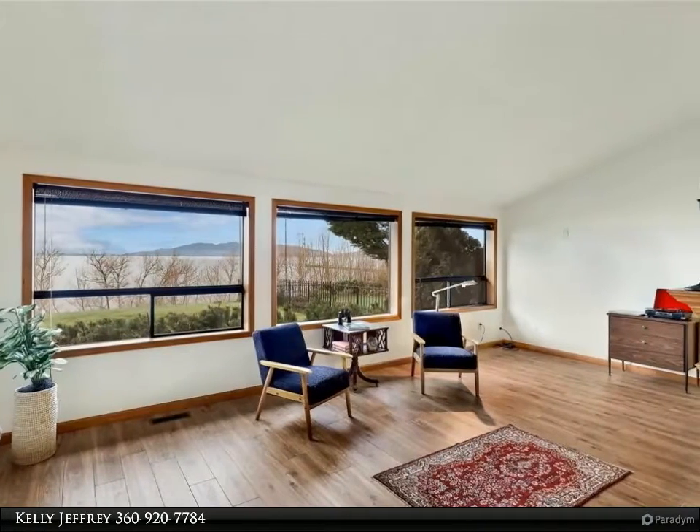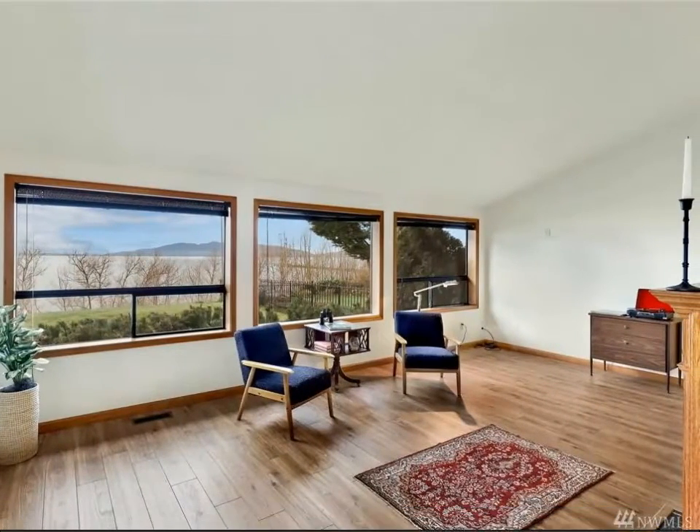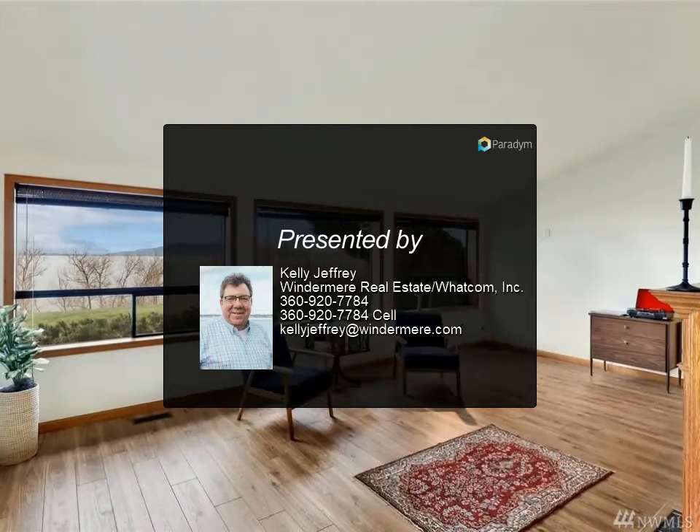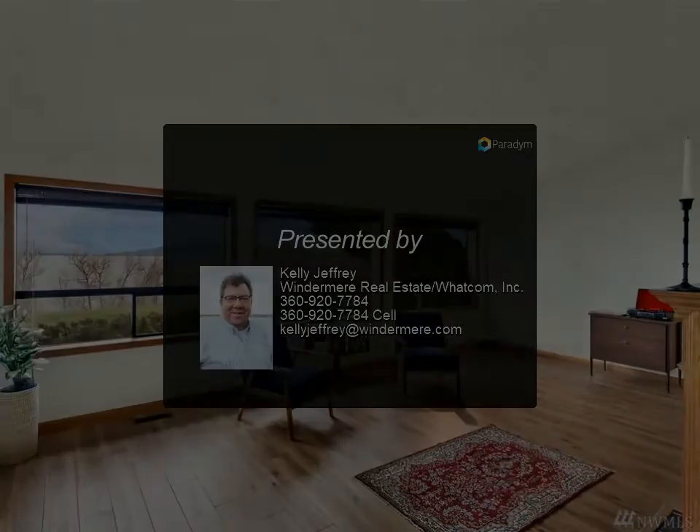Plenty of privacy and loaded with natural light. Did I mention location, location, location? The Columbia neighborhood is one of Bellingham's most sought after.